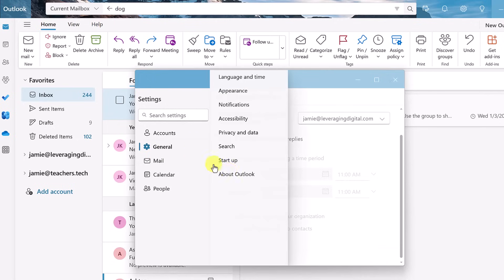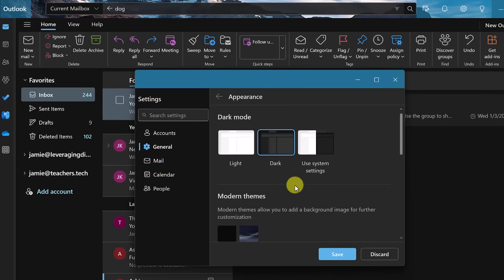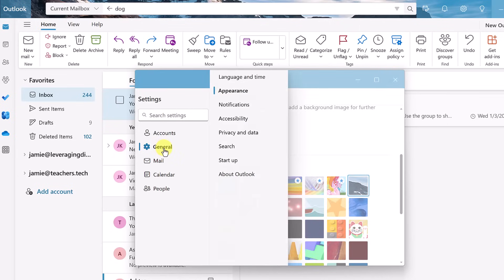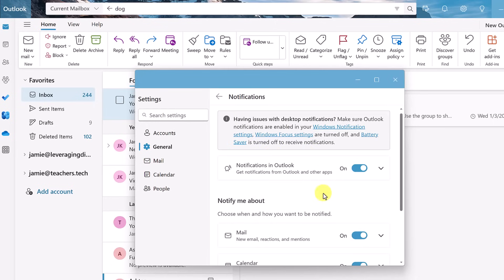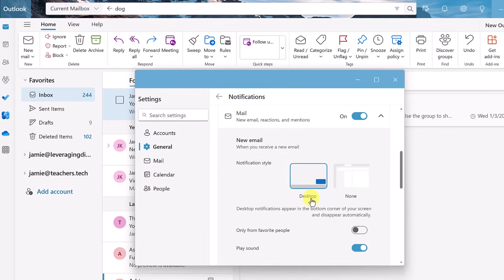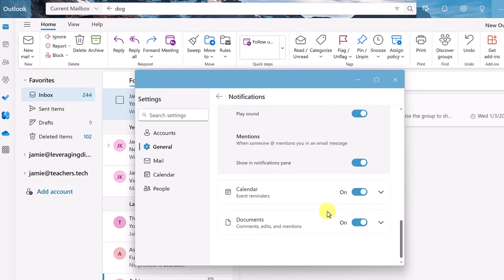Going down to general in settings, the first option is appearance. If you want a different theme, you can go to the dark theme or pick from modern themes with different contrast options. Also under general, I want to point out notifications. Depending on how you want to get notified — if someone mentions you or sends you an email — you can expand the notifications section to see more options, including desktop banners, whether a sound plays, or turning it off entirely. You can set all of these how you want so you're not distracted every time a sound comes in.